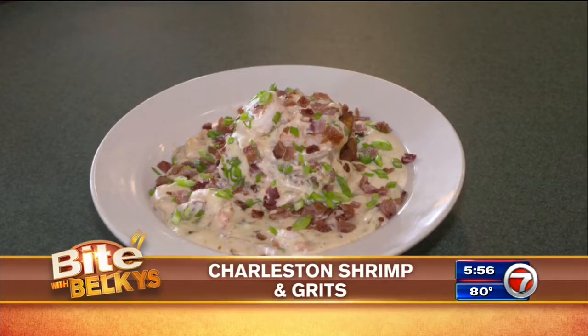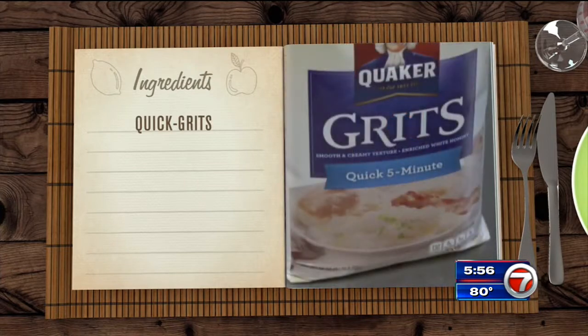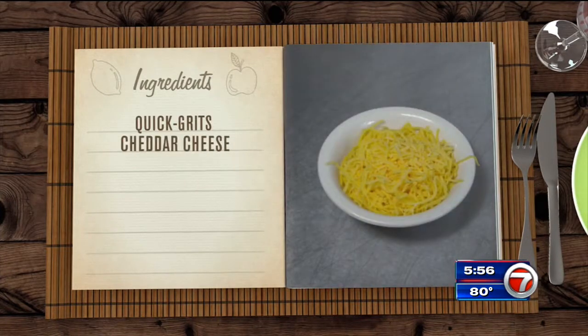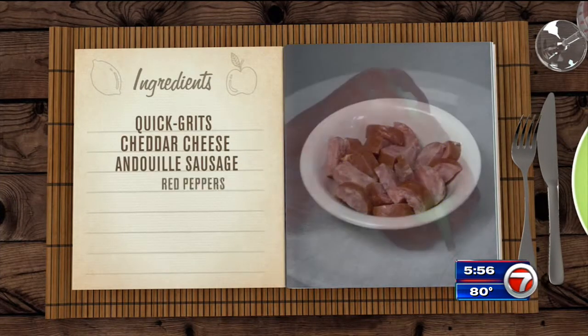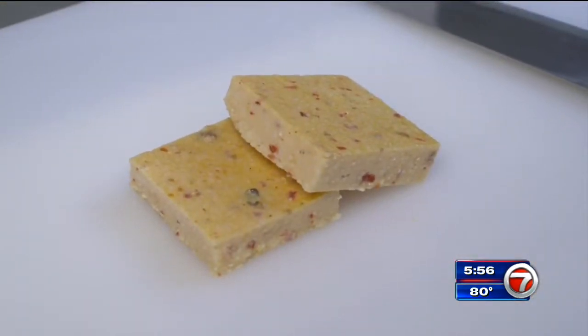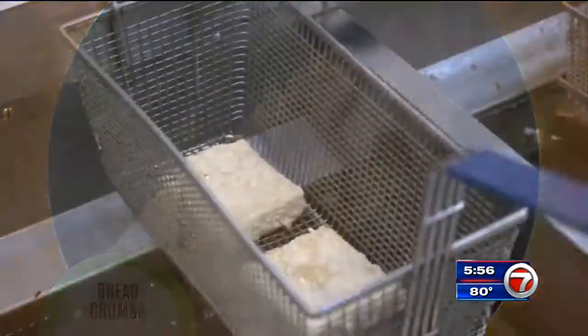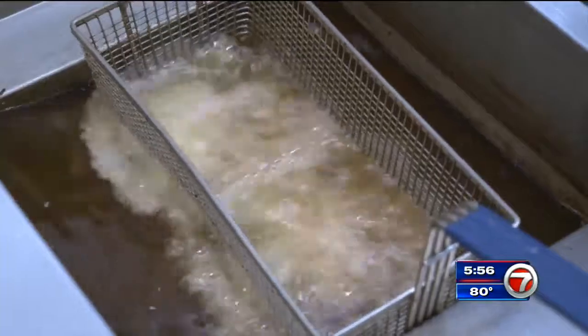Charleston shrimp and grits. Chef John starts with a batch of quick grits — follow the directions on the package, then add cheddar cheese, Andouille sausage, red peppers, and salt and pepper. When it's cooled, cut the grits into cakes and batter them in flour, an egg wash, and bread crumbs. Then head for the deep fryer.